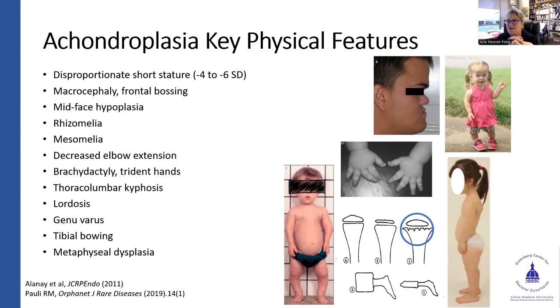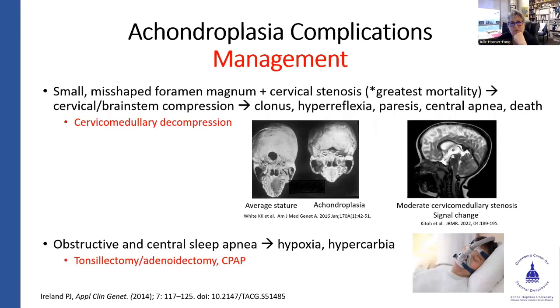There is decreased elbow extension — not a true dislocation, but the way the radius, ulna, and humerus come together prevents full extension. That's been interesting to watch during trials, as there appears to be some growth happening in those bones that is actually changing that part of the natural history, with a little more elbow extension seen. Other features include brachydactyly, short fingers, trident hands, thoracolumbar kyphosis, lordosis, and genu varus deformity. There can be some valgus deformity, but typically it's varus with tibial bowing and fibular overgrowth. Achondroplasia is a metaphyseal dysplasia.